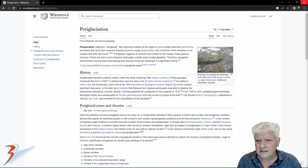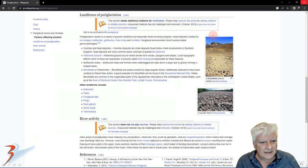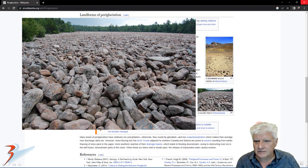Let's have a look at the definition of periglacial activity according to Wikipedia. To quote: it describes geomorphic processes that result from seasonal thawing of snow in areas of permafrost, the runoff from which refreezes in ice wedges and other structures. We can see evidence of this in the HiRISE photograph, including the patterned ground with polygonal shapes and fractures, as well as random boulder fields, similar to those found on Earth.